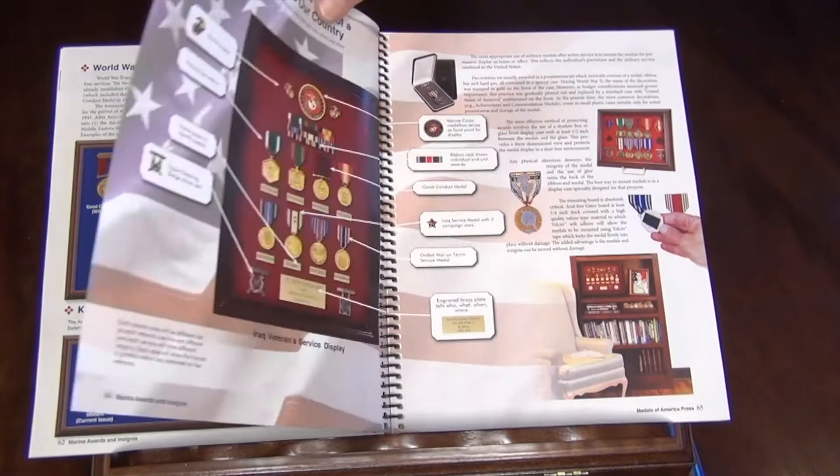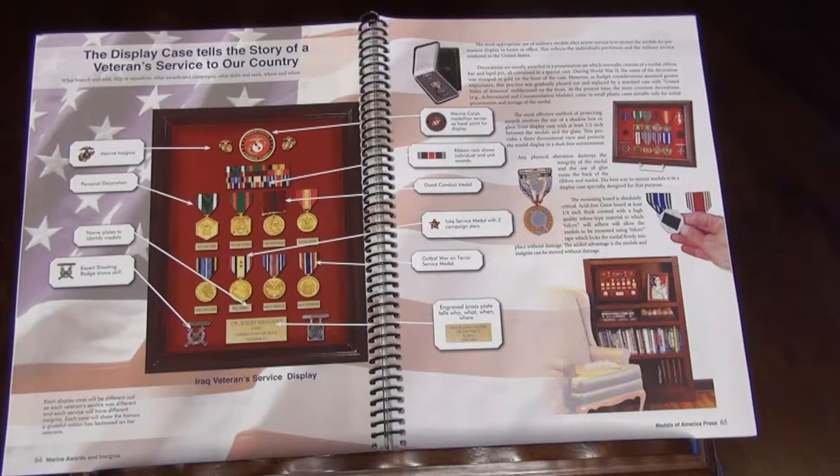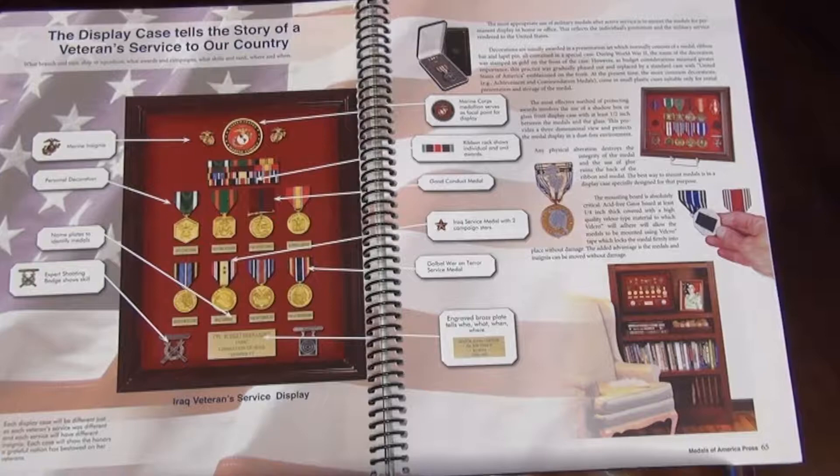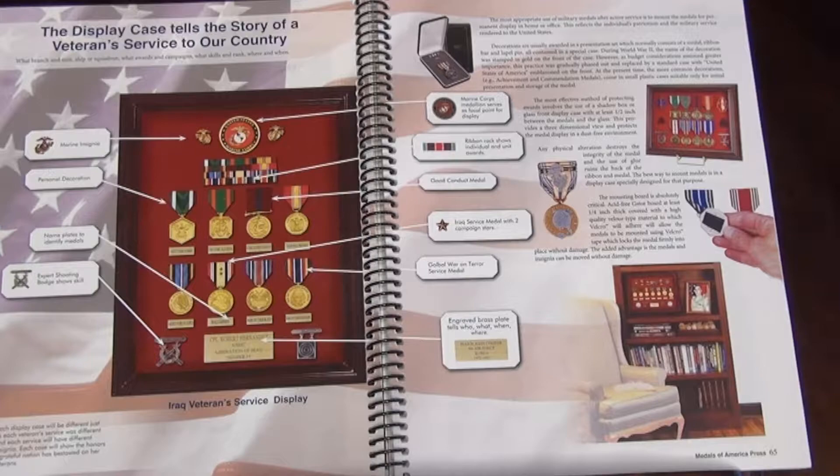One of the most unusual things about the book is this great section on how to prepare a display case that tells the story of a veteran's service. The rank badges, collar insignia, ribbons, medals, shooting badges — how do you display those? Because what you really want to see is an example of each one of those periods. So there's a complete spread on World War II Marine veteran displays.